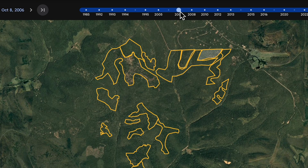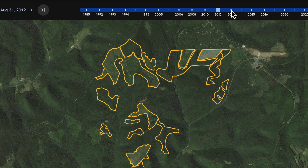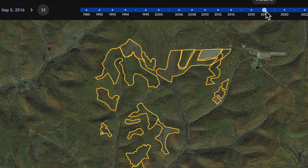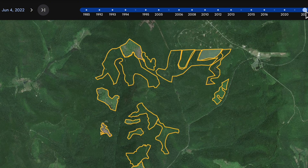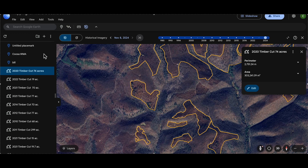In regions with consistent timber harvesting, start roughly 20 to 25 years before the latest aerial imagery and work backwards to reveal how vegetation has regenerated over time. Each timber cut is outlined, labeled by acreage and harvest year, and exported from Google Earth.